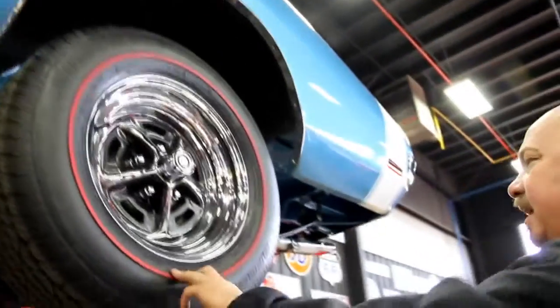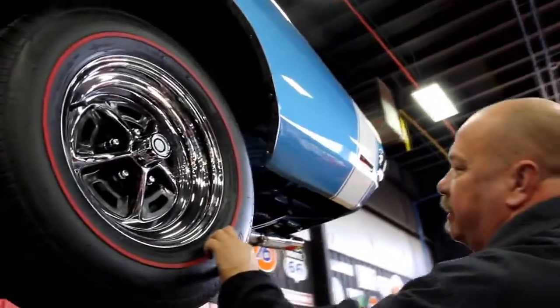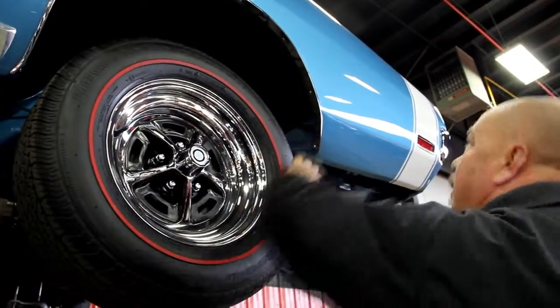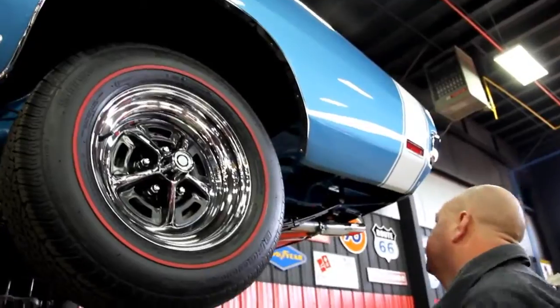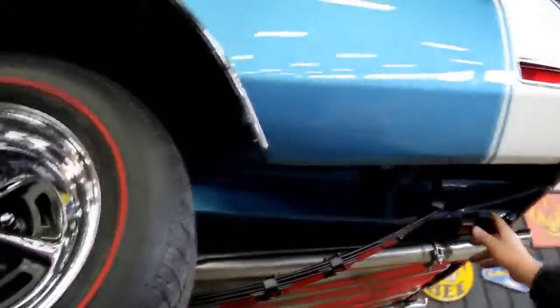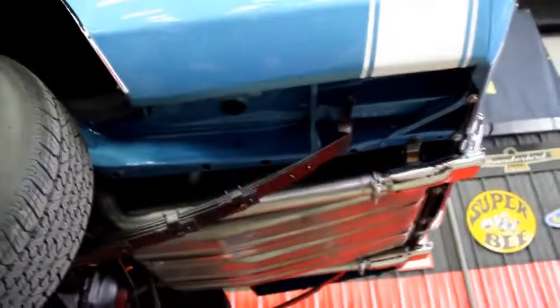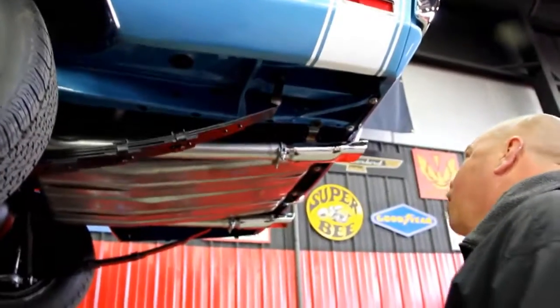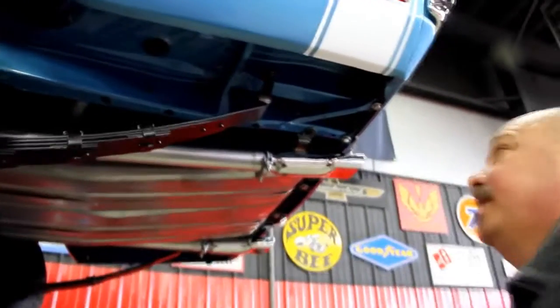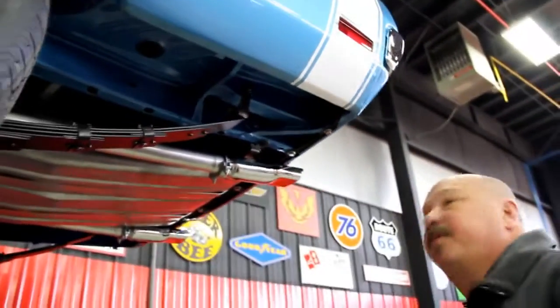Check the rear tires — same brand new tires, same size in the back: 225/70-15s. Wheel lip molding's new. Working our way back to the frame — take a look. It's just beautiful. Looks way better than a brand new car underneath there. They never made them this nice from the factory.